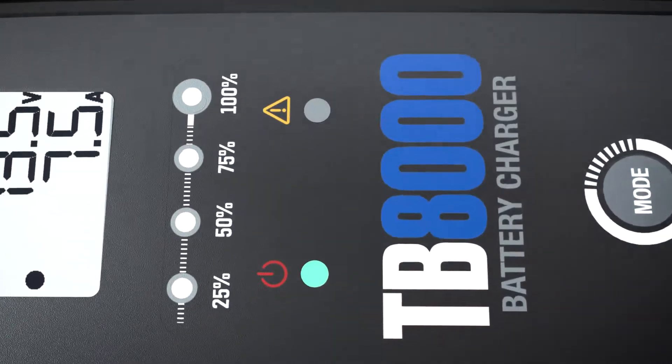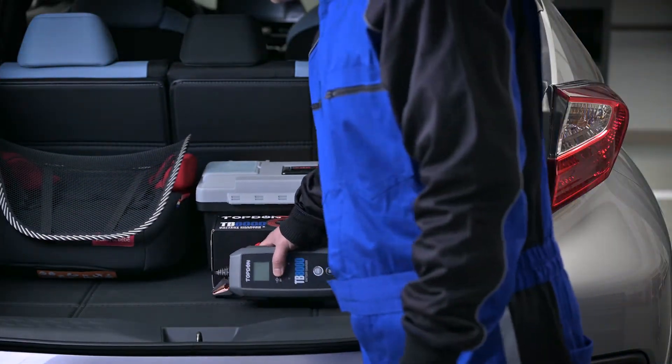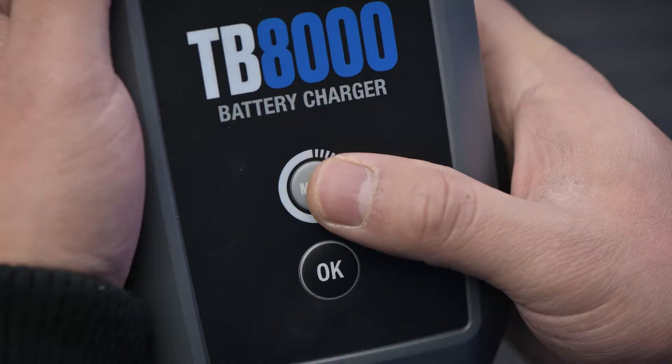Ready for a new battery charging experience? Try TopDunce TB8000. Connect, clamp, select, and start.